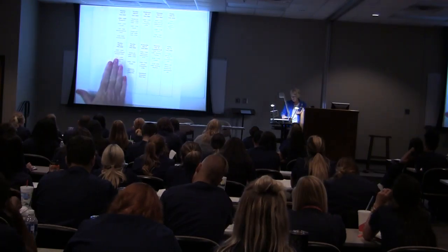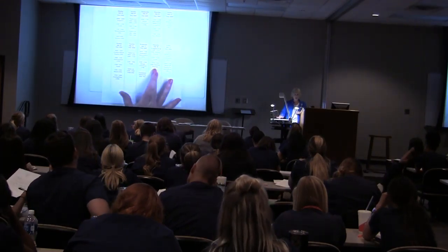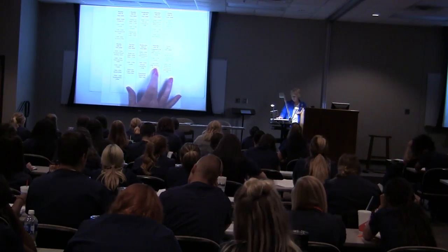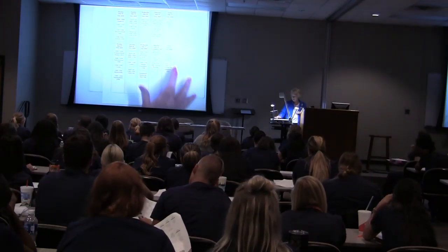You can see the second week — again lecture, skills lab, lecture. Then here's another computer day: EPIC. That's our documentation system. You're going to have two different EPIC days, and this is the first one. You've also got another HESI case study due.